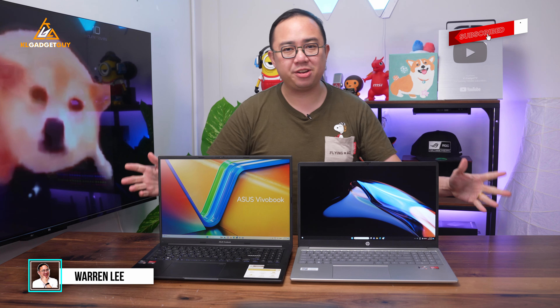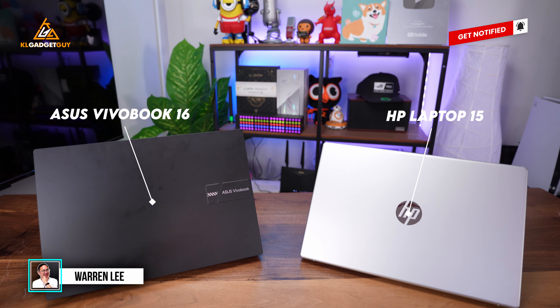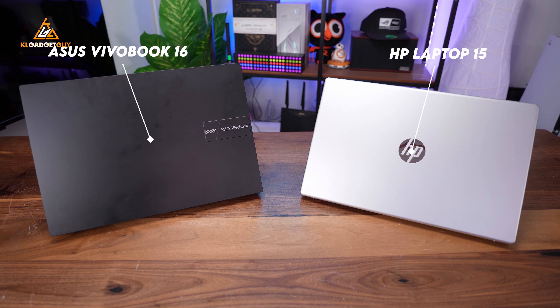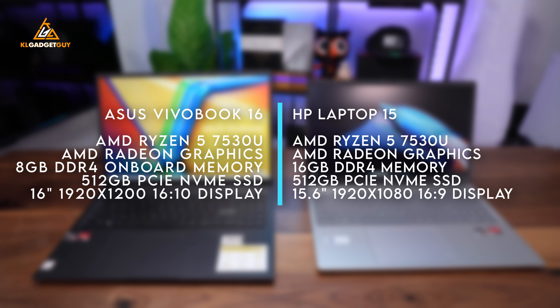What's up everyone, and in today's video we have two very popular budget laptops with a similar price tag and performance internals. They are the new ASUS VivaBook 16 and the HP Laptop 15, which you may have come across if you are looking for a budget computer for everyday productivity. These systems are powered by the same AMD Ryzen 5 7530U processor and have almost the same configuration, which is why it is really going to be interesting to find out which one is the better buy.